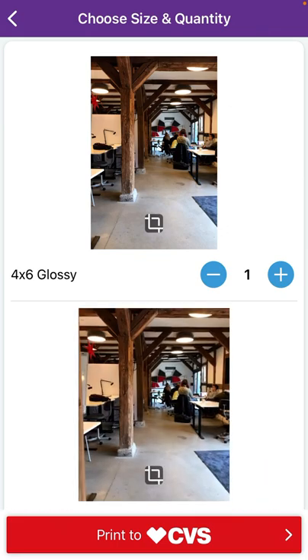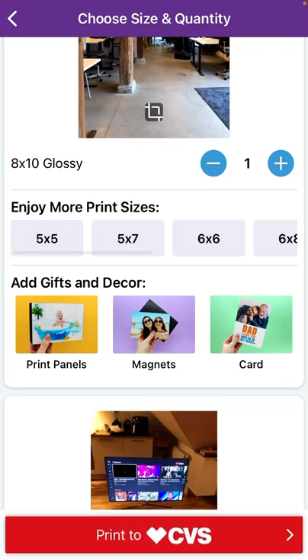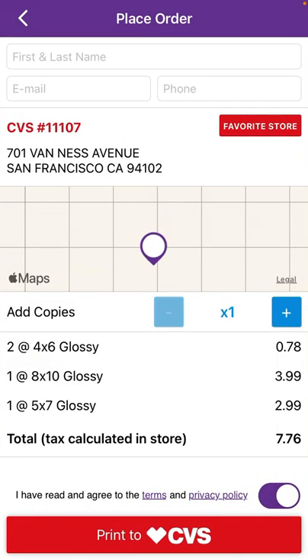I can select a CVS store and choose different print sizes. I can also add gifts like print panels, magnets, cards, and add other sizes as well. Then I can select prints with CVS.